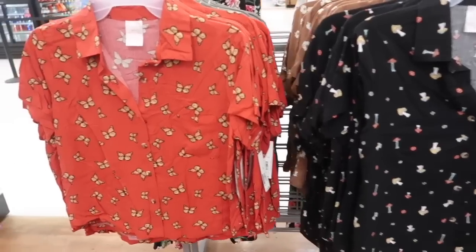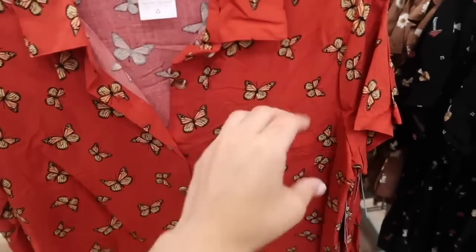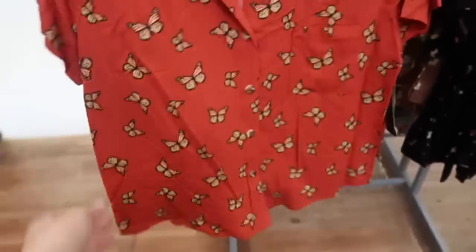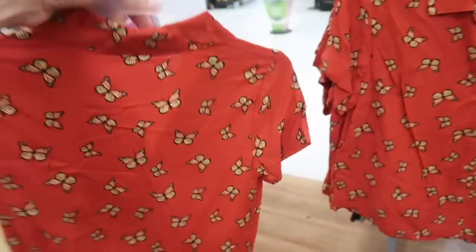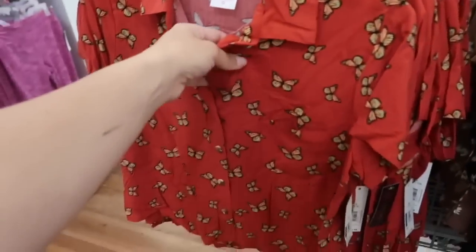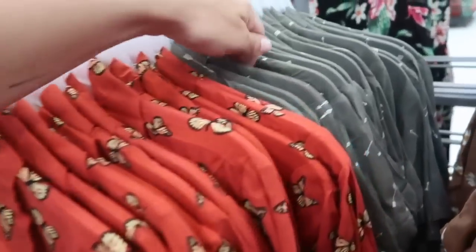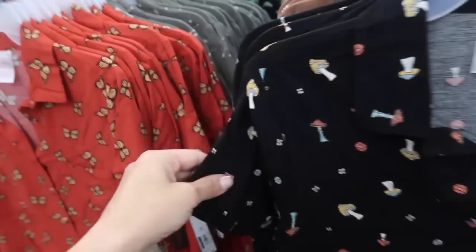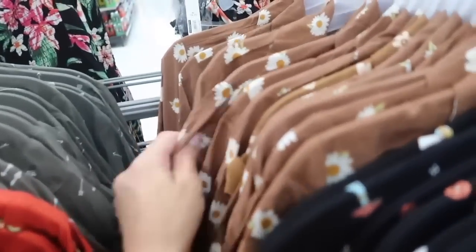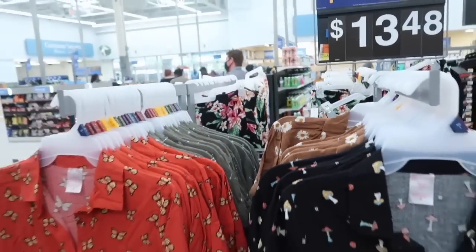New button down tops from No Boundary. This one has the smaller collar, it's full button down and they are functional with the little pocket, a shorter sleeve, really nice relaxed boxy kind of fit. It comes in the red with the butterfly — going to be so cute with white denim — also the olive with the white arrows, this black with the mushroom print, and then the brown with the daisy. These are $13.48.